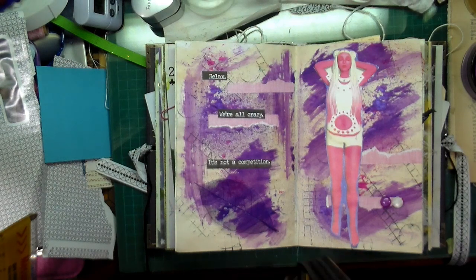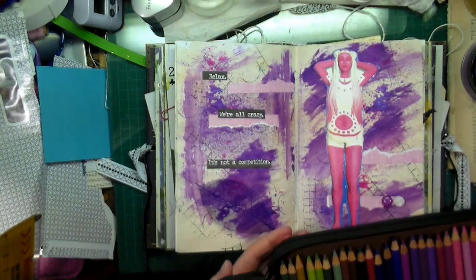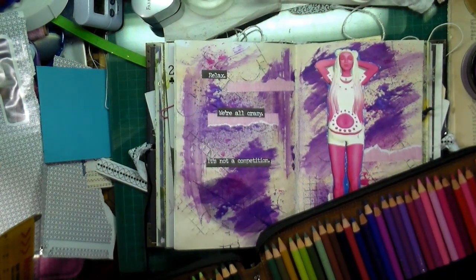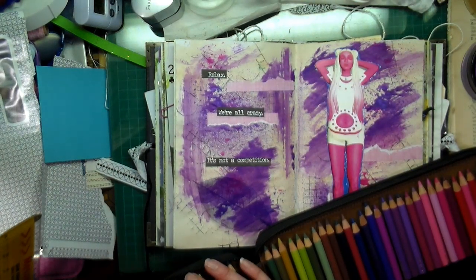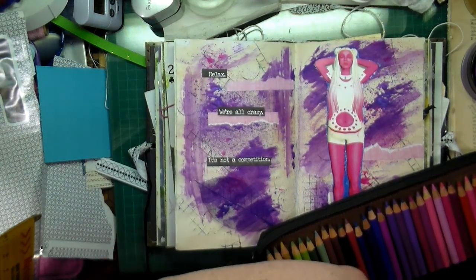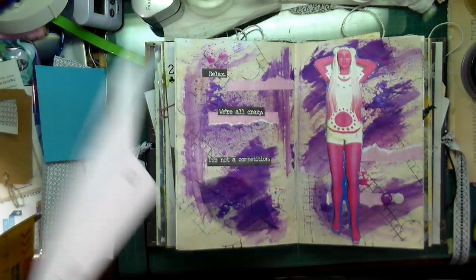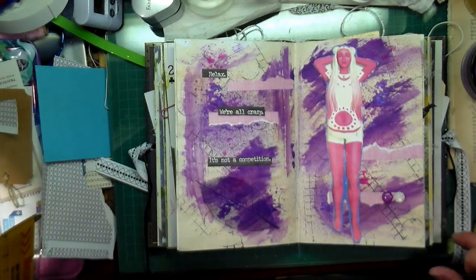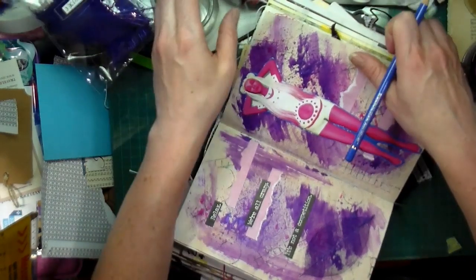We're left with the last prompt, which is coloring pencils. I've got my Faber-Castells. Maybe I could put a bit of blue since she's got blue around her and kind of tie the blue in. I'm wondering about this blue — it's a similar blue, so maybe I could use that.